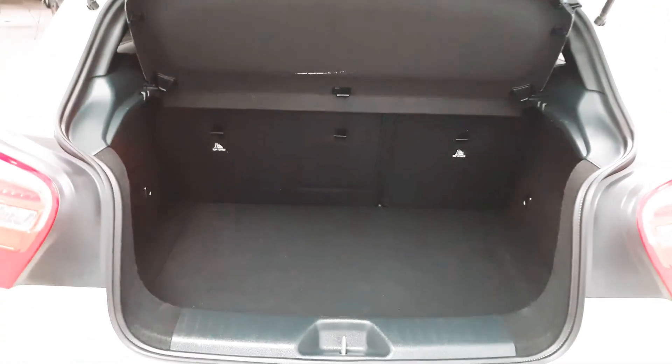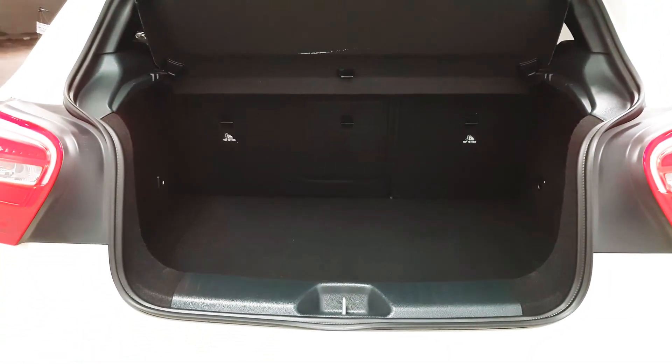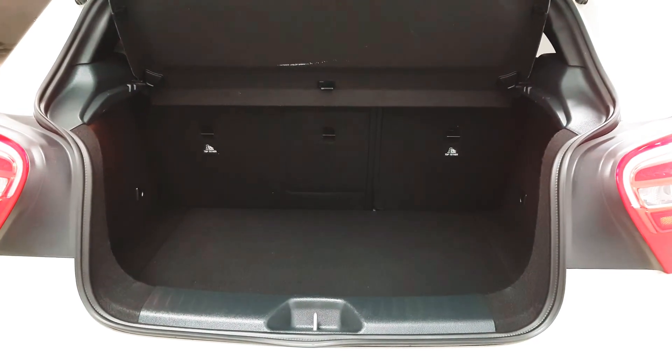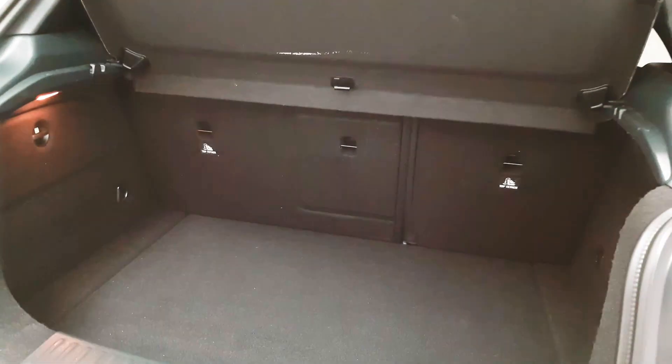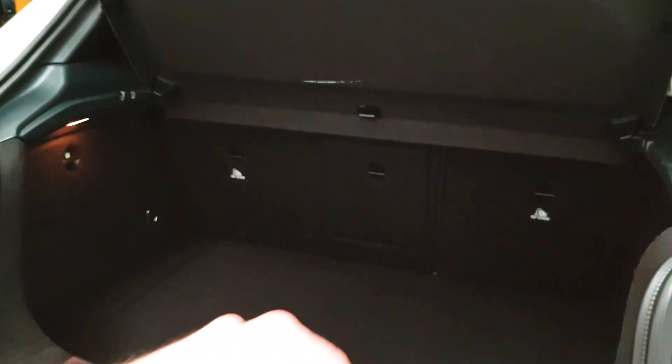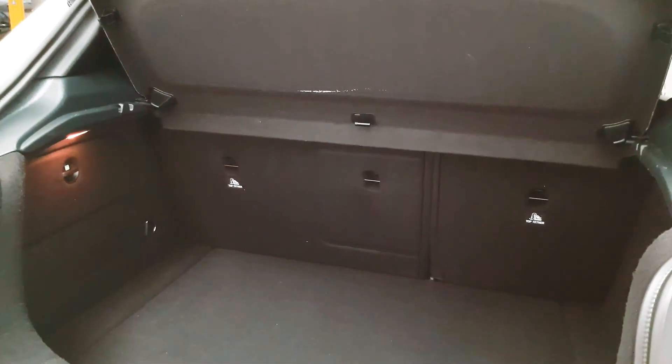Automatically when you're going to reverse, the camera will drop and you'll be able to see exactly the back end of the car and where you're going. Isofix points are in place as mentioned, but there's in addition to that the top tether system, so it's extra support.